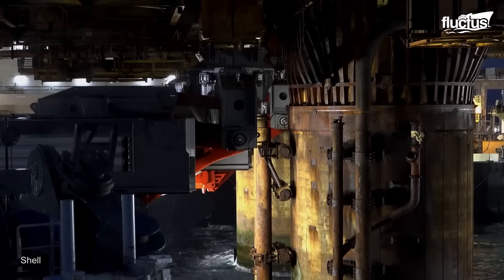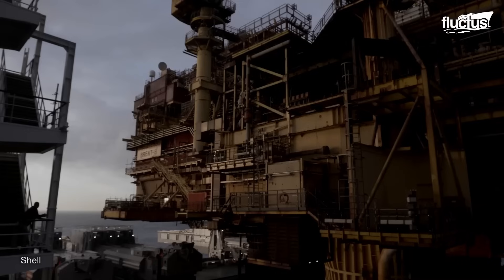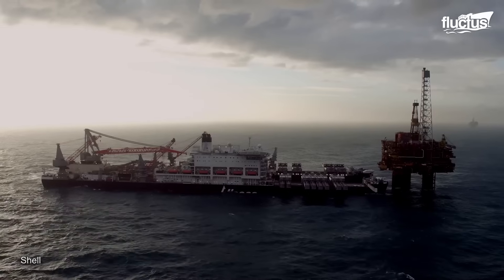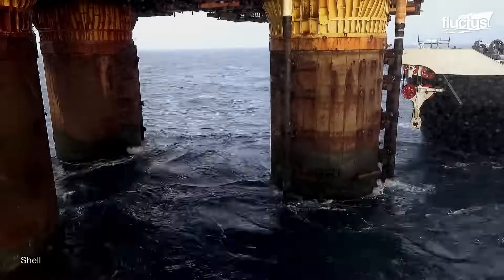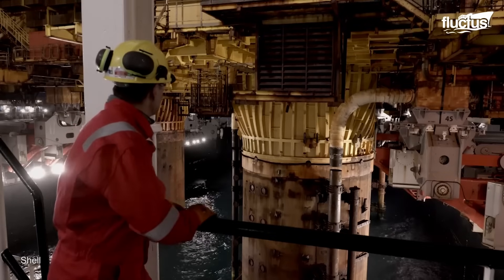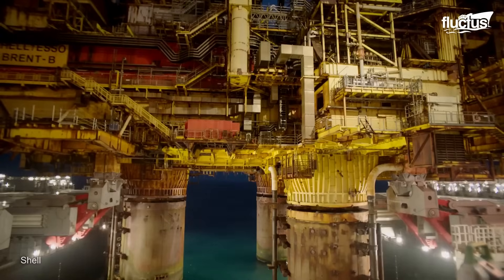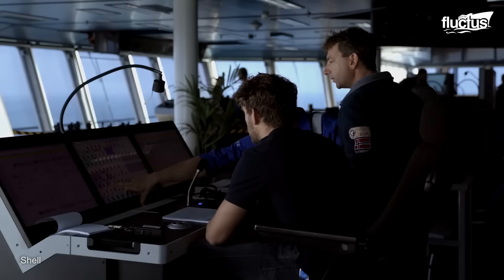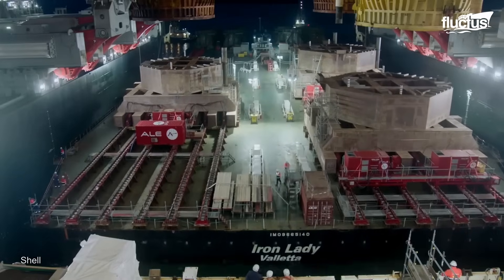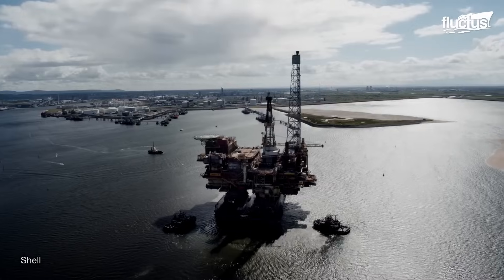They created novel shear keys instead of steel bracing by inserting 300-kilogram steel inserts into core-drilled holes in the concrete legs. In a matter of seconds, the Pioneering Spirit ship completed both lifts, removing the 25,000-ton Bravo and the 24,000-ton Delta topsides. Over 97% of the structures were recycled when they were moved to the Iron Lady barge and taken to Abel Seton Port.